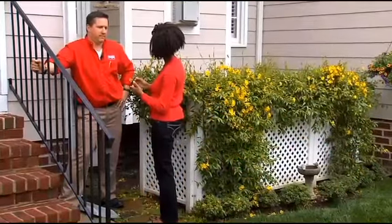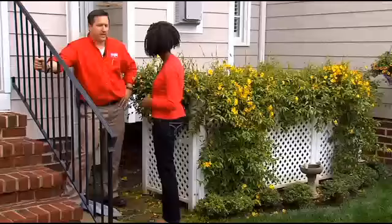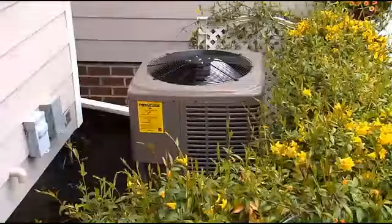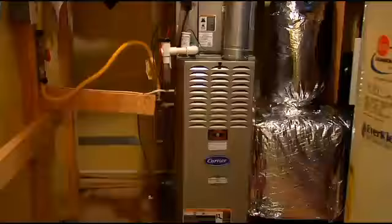Jeff, by getting our AC tuned up, we could put money back in our own pockets, couldn't we? Yes, you can. You can save upwards of 15% on your utility bills by just getting your new system or old system tuned up.